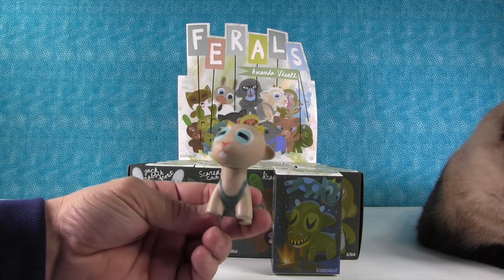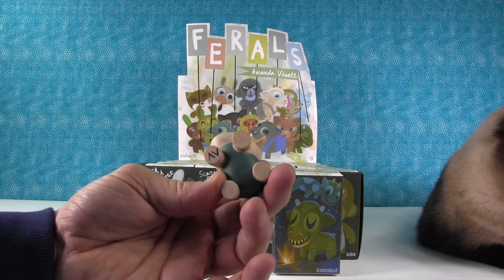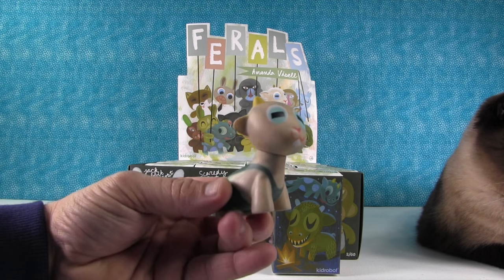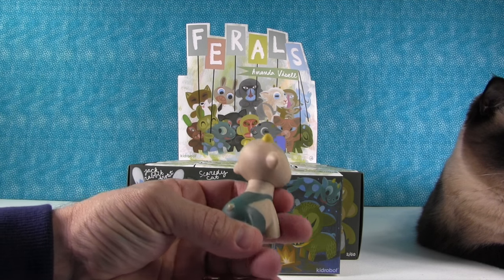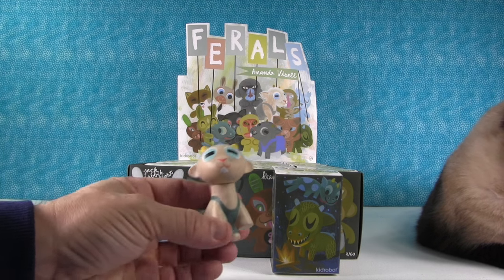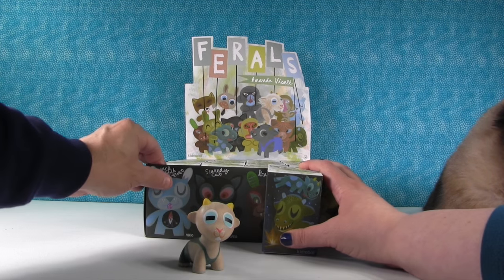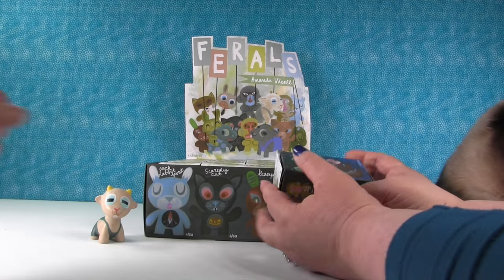This first one is Evil Buckweathers. He's like a goat — it says "Money World" on the bottom. He's wearing overalls. Evil Buckweathers — very cool. I'm going to scoot that back so we have room to put the figures as we open more.